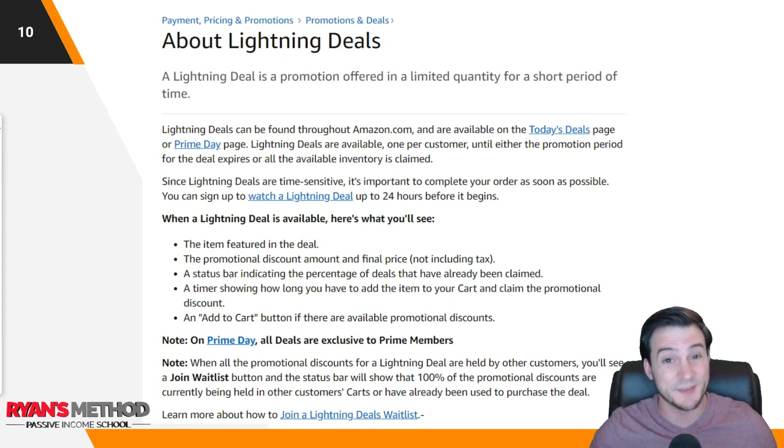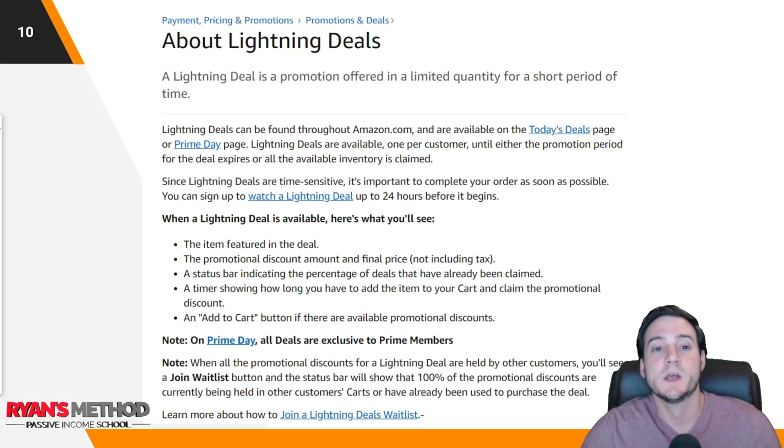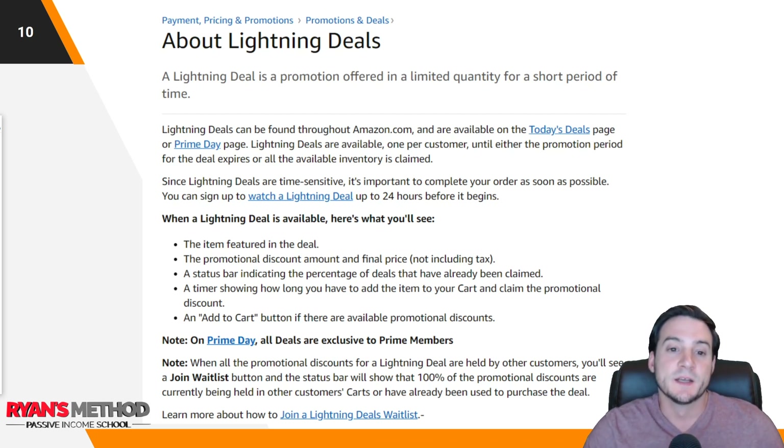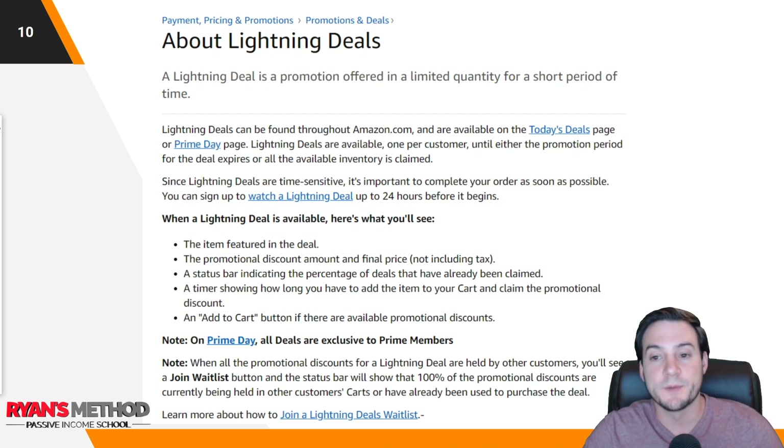Let's read through the lightning deals info page on Amazon. A lightning deal is a promotion offered in a limited quantity for a short period of time. Lightning deals can be found throughout amazon.com and are available on the Today's Deals page and the Prime Day page if it's Prime Day. They are available one per customer until either the promotion period expires or all available inventory is claimed. Since lightning deals are time-sensitive, it's important to complete your order as soon as possible. You can sign up to watch a lightning deal up to 24 hours before it begins.